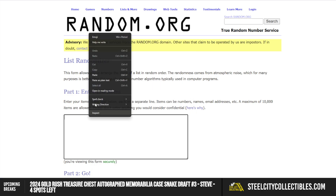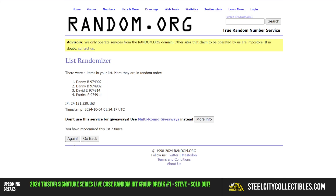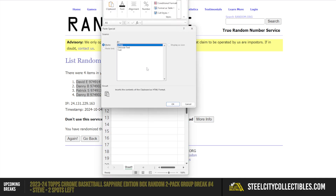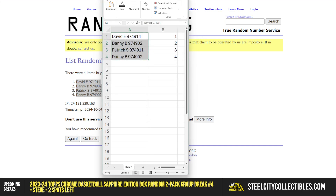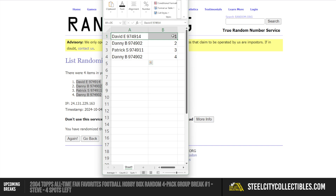Here are the four names. David at the top, Danny at the bottom. We have David with pack one, Danny with packs two and four, and Patrick with pack three.